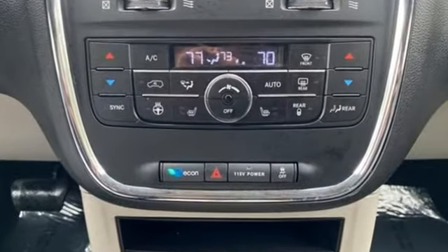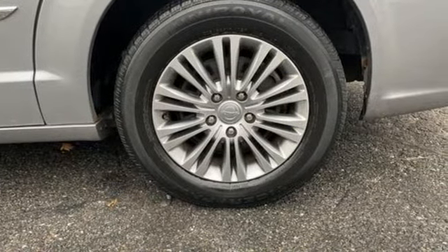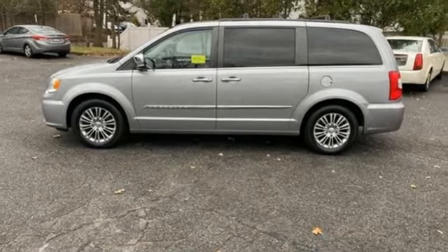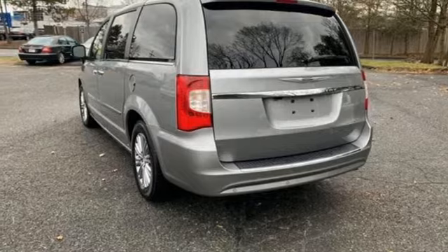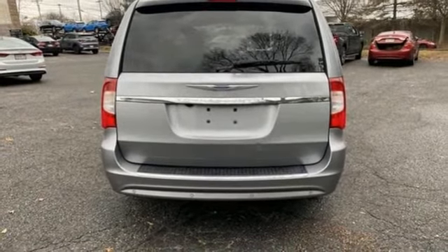Remote engine start, dual zone climate control, Bluetooth wireless audio streaming, auto dimming rear view mirror, external memory control, power lift gate, leather bucket seats, Pentastar engine, aluminum wheels, and ParkSense Park Assist.